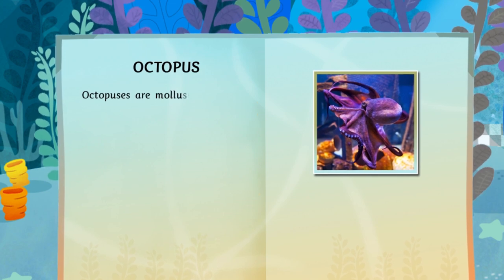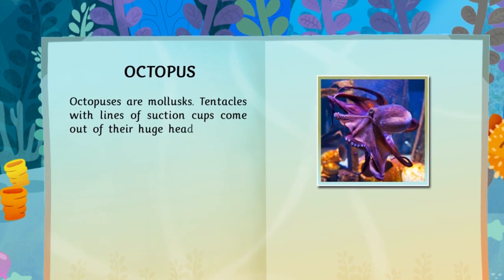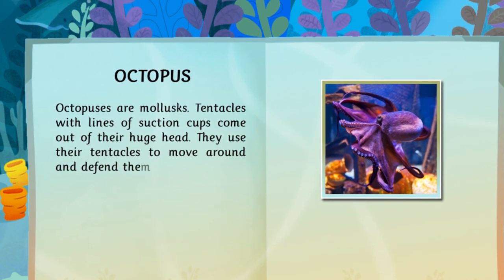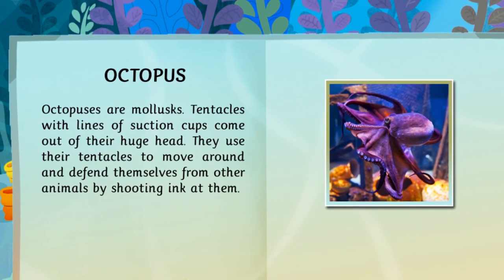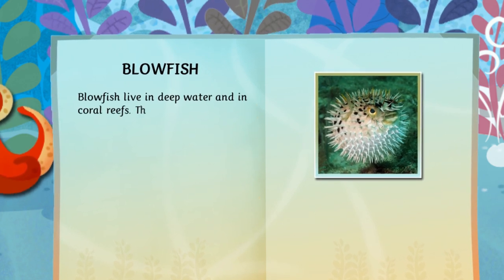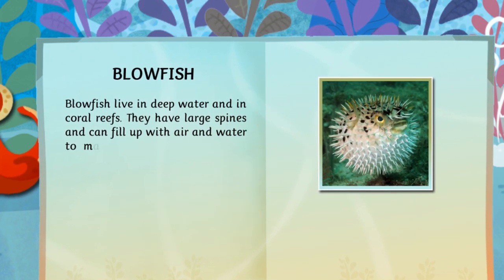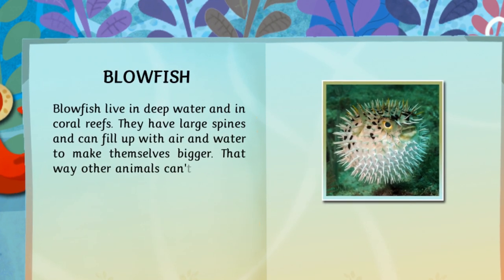Octopuses are mollusks. Tentacles with lines of suction cups come out of their huge head. They use their tentacles to move around and defend themselves from other animals by shooting ink at them. Blowfish live in deep water and in coral reefs. They have large spines and can fill up with air and water to make themselves bigger. That way, other animals can't eat them.